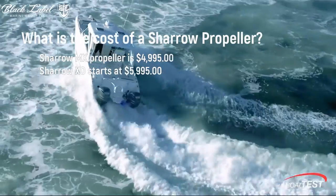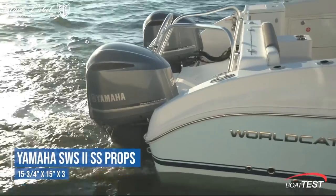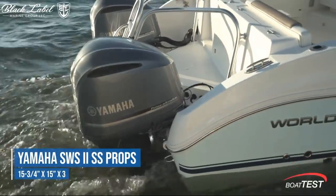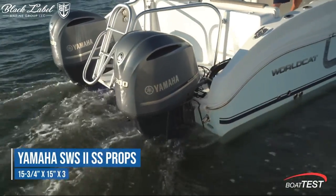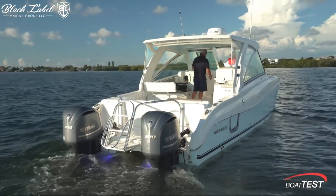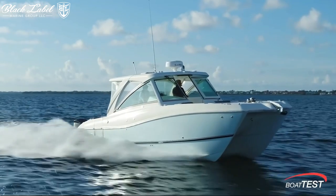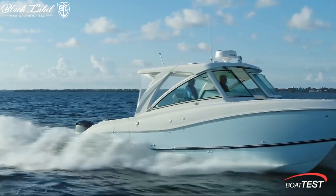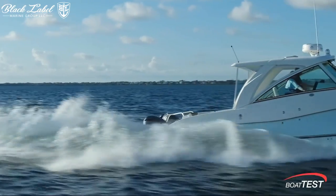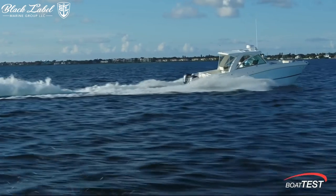To ensure peace of mind for boaters, Charo Marine provides the Charo Care Protection Plan. This monthly subscription covers your Charo propeller for damage that occurs during normal operational use, ensuring your investment is protected. Loop propellers distribute the high and low pressure regions along the edge of the loop instead of at the tip, which reduces noise, making loop propellers much quieter and providing a significant advantage to marine life.